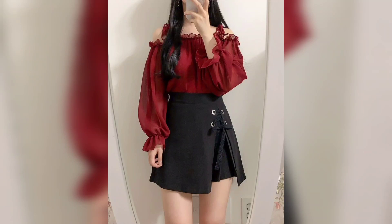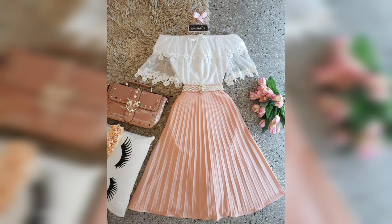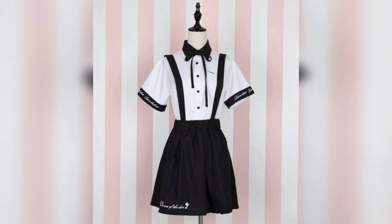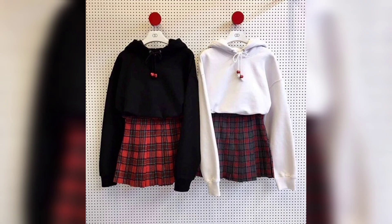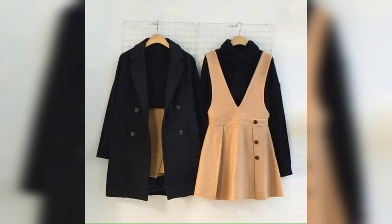Hello everyone, welcome to our channel Unique Fashion. This video is about shirts. This one is a beautiful multi-color shirt. This one is a two-color shirt, pink and white, with a handbag. This one is a pink and white color combination, so beautiful. This one is multi-color, so beautiful and gorgeous.